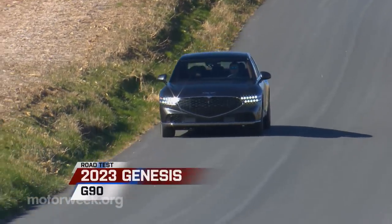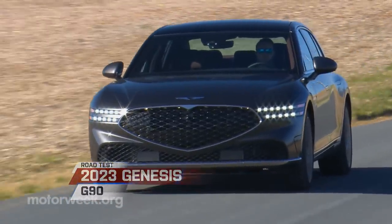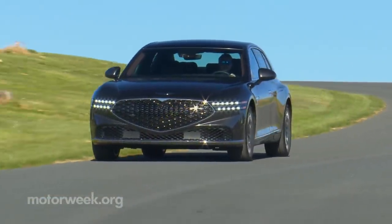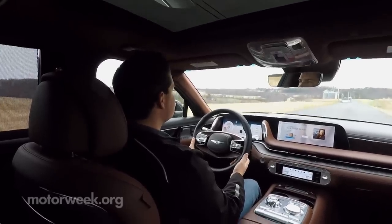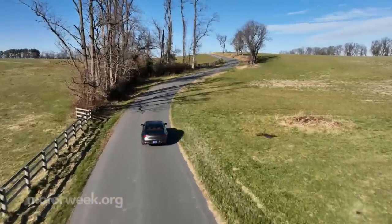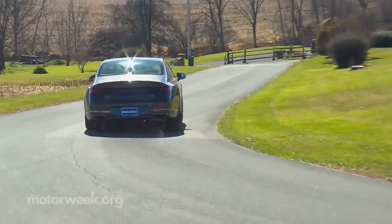If it's attention you seek, just try rolling up just about anywhere in this 2023 Genesis G90 sedan. Heads will turn, people will point, and hushed whispers of 'what is that?' could possibly be heard. As while seeing a Genesis is not exactly a rare occurrence these days, laying eyes on this G90 flagship is still an event.